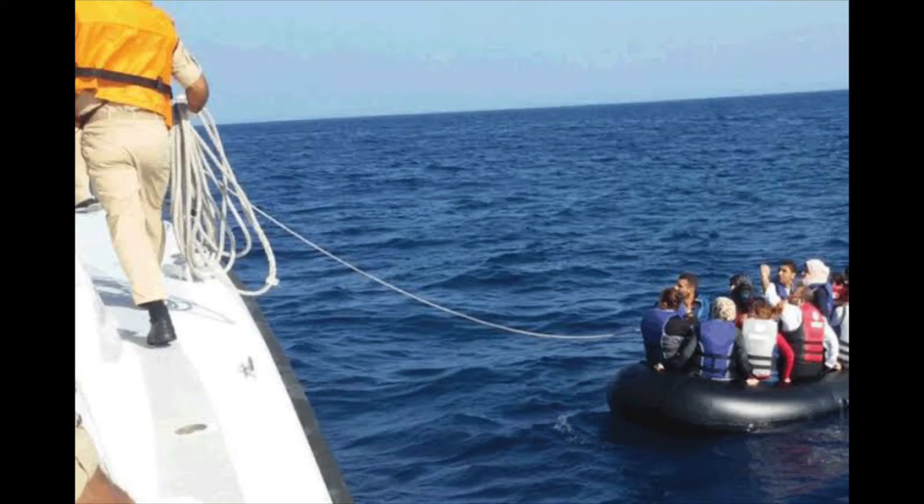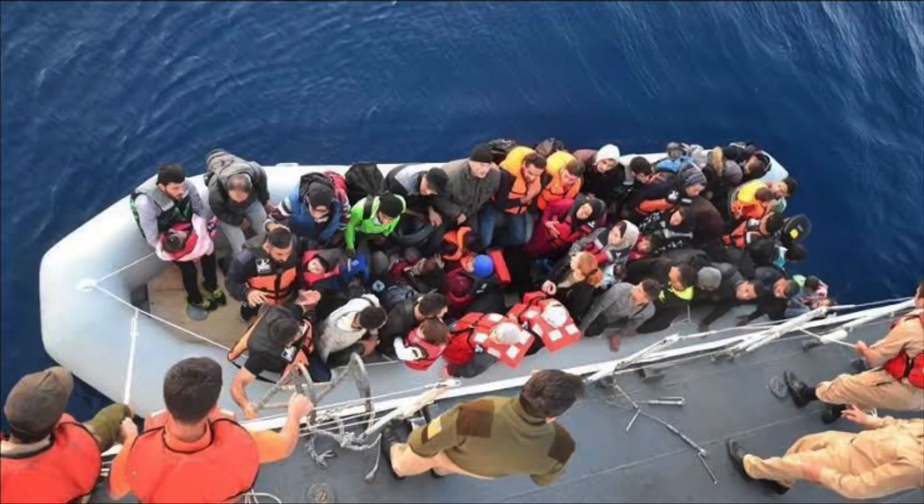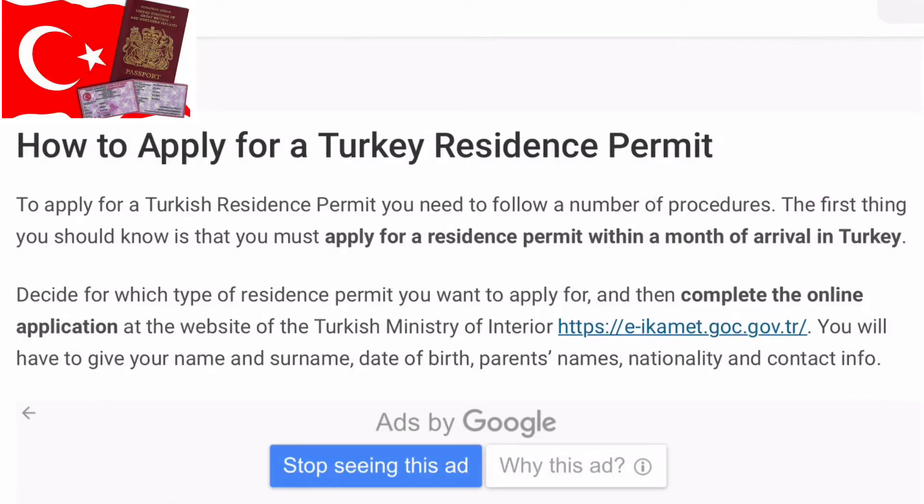Number six: residence permit for victims of human trafficking. If you are a victim of human trafficking and you are in Turkey, you can apply for this residence permit.